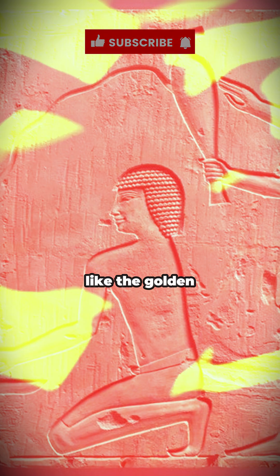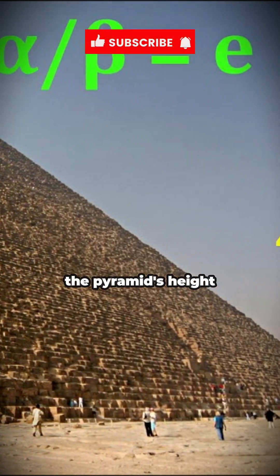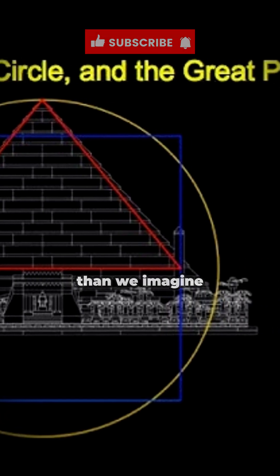And if that's not enough, the pyramid's dimensions encode astonishing mathematical ratios. Its measurements connect to constants like the golden ratio and pi. For example, the pyramid's perimeter is almost equal to the circumference of a circle whose radius is the pyramid's height times 2π. Is this a coincidence, or evidence of knowledge far deeper than we imagine?